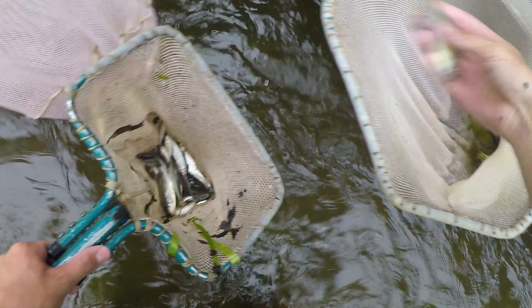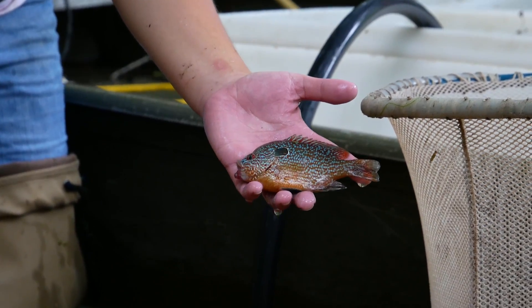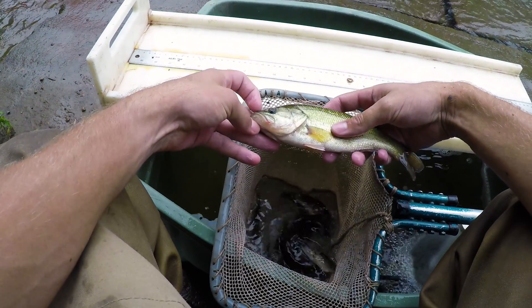We look to see the number of fish that we collect, the diversity — which means the different kinds of fish we collect in different spots — and the health of those species.